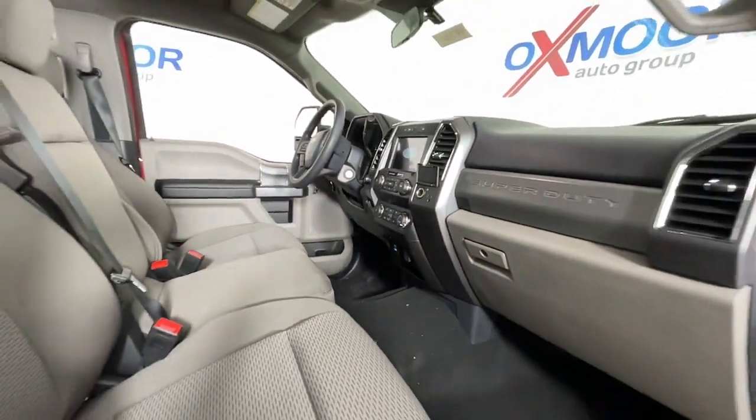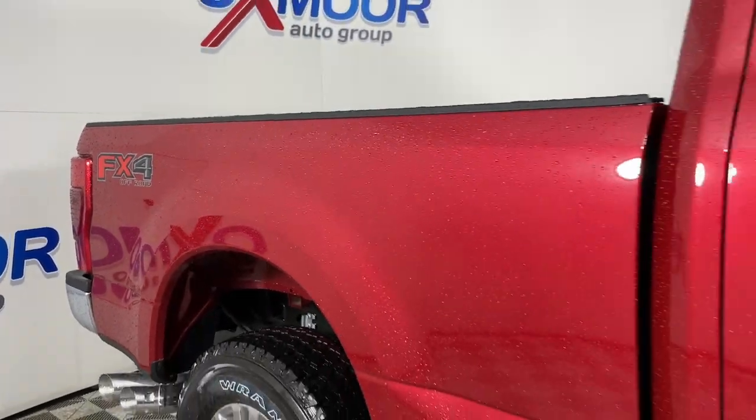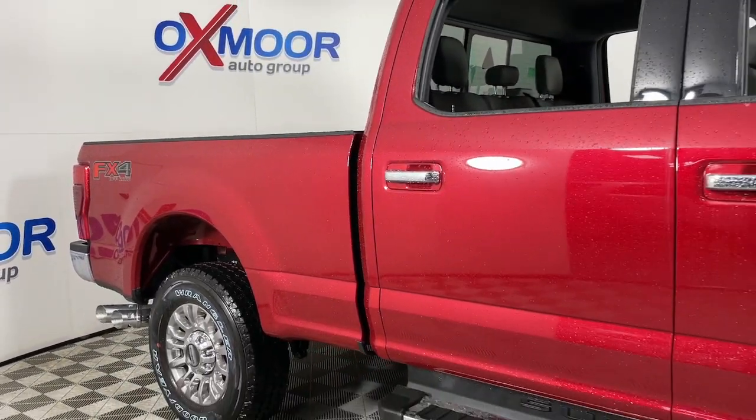Electronic stability control, steering wheel audio controls, Wi-Fi hotspot, alarm, and traction control.